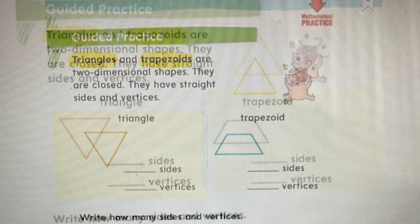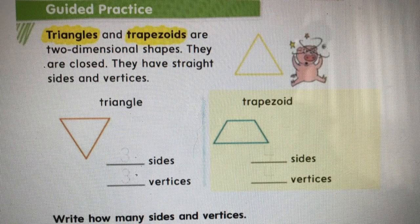Let's look at the trapezoid. If I count the sides, I see one, two, three, four — a trapezoid has four sides. Trace over your four. If we look at the corners or the vertices, I count one, two, three, four. Write the four or trace it. So we have four vertices.